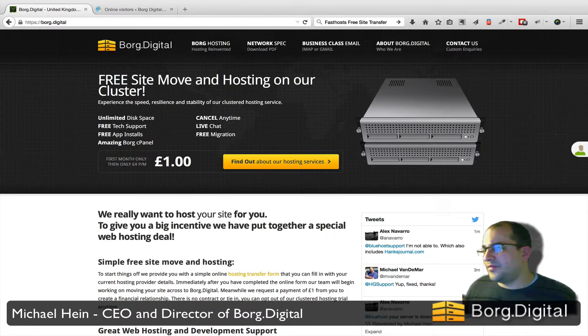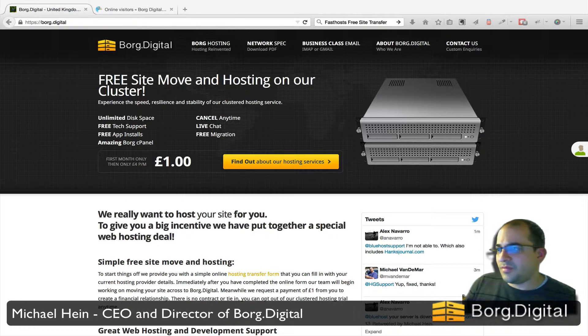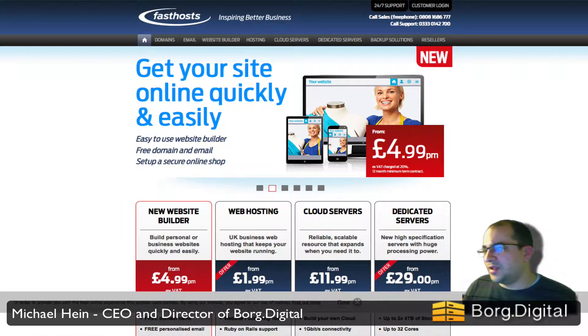I just thought I'd do a quick video. There are a lot of people having issues with FastHosts at the moment. I've recently migrated six or seven hosting accounts from one client from FastHosts — they came on board for digital around Christmas, maybe a couple of months before. I've had some good reviews from this individual and we've managed to really nail the process of migrations from FastHosts.